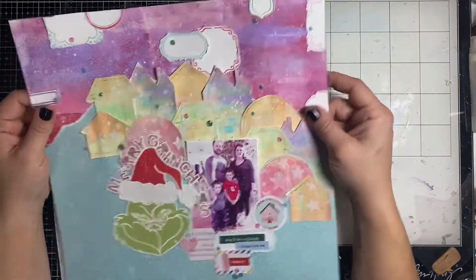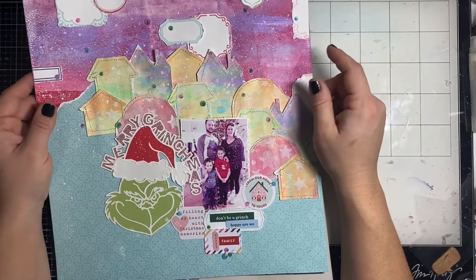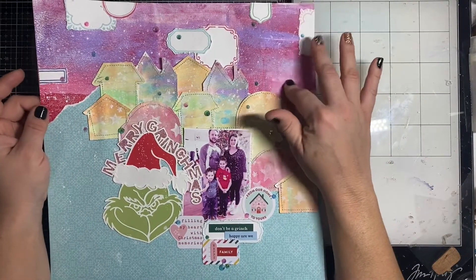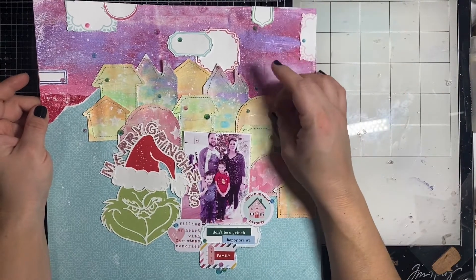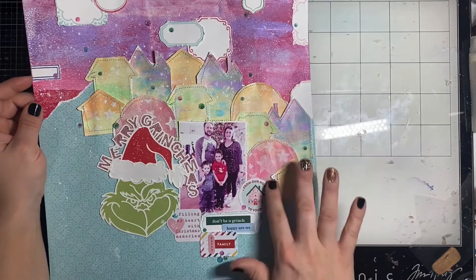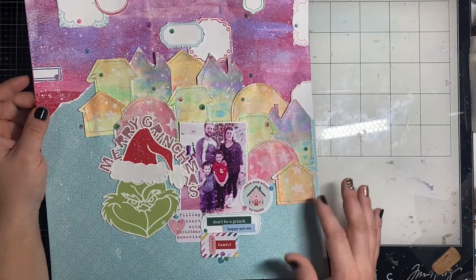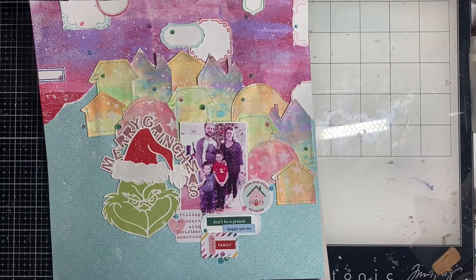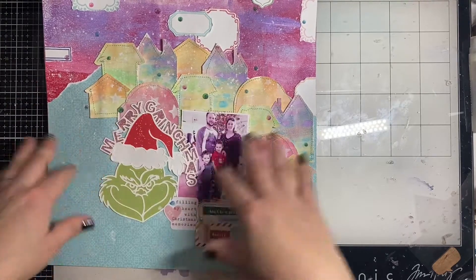This was for Technique Tuesday for Cherry on Top — we were focusing on acrylic paint in December. I used acrylic paint on my gel press to create the background and all these little houses on a sheet, then die-cut them with my Cricut. I also used my Cricut to cut out the wreath, and this is a cut file from Paige Evans.